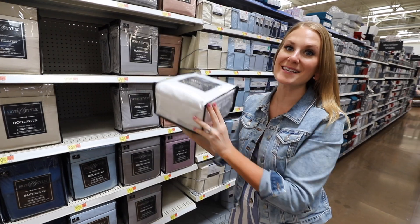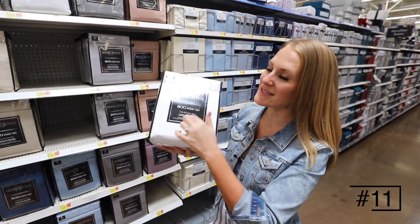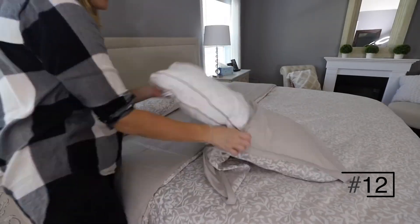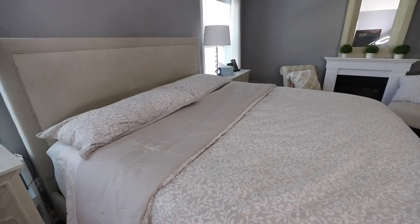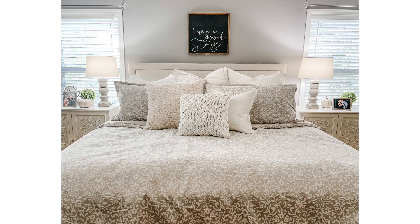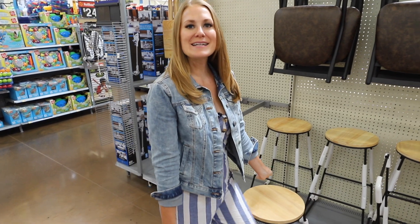Luxury sheet sets — yes, you can get at Walmart. I make sure that I have at least 800 thread count, and our bedding is from Walmart and under $100. It is so beautiful and really classic looking. I like combining different textures of neutral pillows.